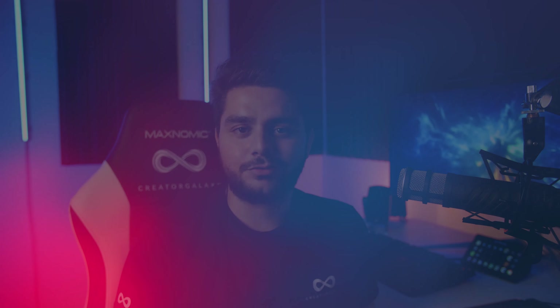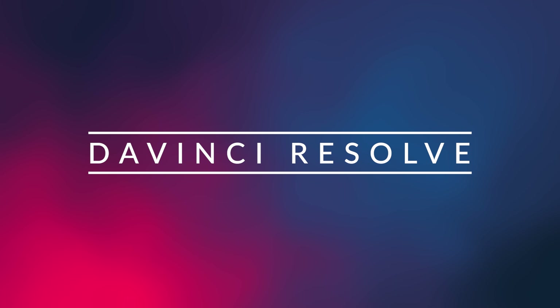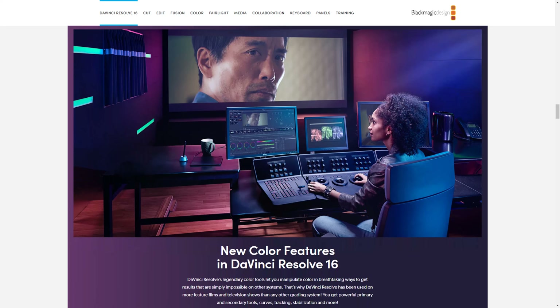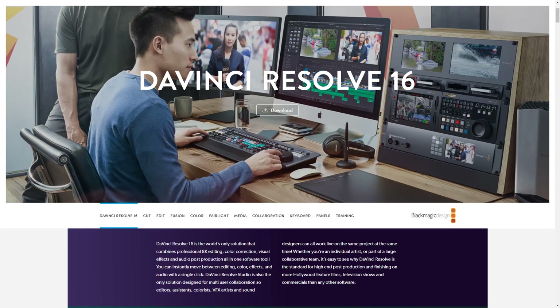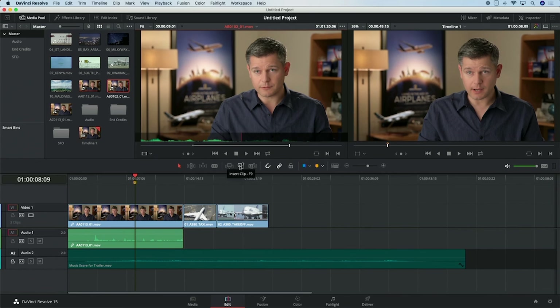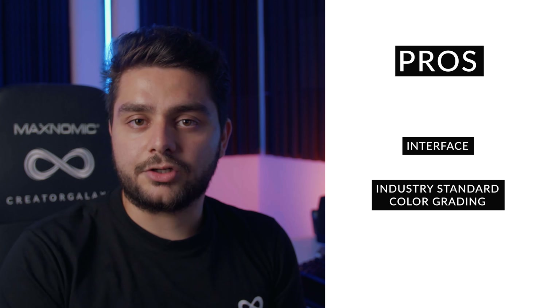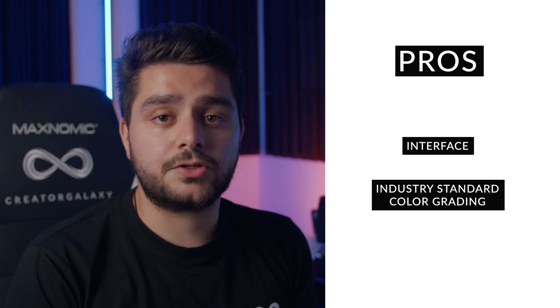The fourth free video editing software is DaVinci Resolve, and this one is pretty special for a free tool. DaVinci Resolve was actually invented as a Hollywood-standard color grading software — used in Hollywood movies to grade footage. Eventually it evolved into a full video editing software, with a paid version as well. The free version has some limitations, but you can still do a lot of video editing, especially if you're just starting out. The interface is very intuitive and very close to Premiere Pro if you're thinking about upgrading later, and it's also used in the industry.